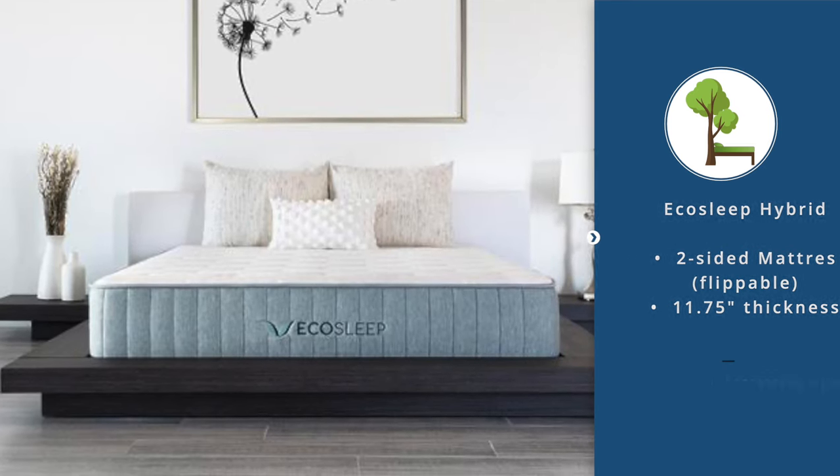Thanks for checking out this list of the top 10 most affordable mattresses for 2022. My name is Daniel Boudreau from naturalmattressfinder.com. If you want more specifications about every mattress on this list, head over to my website and type in 'most affordable mattress 2022' to find the article with a full comparison table. I'll also leave the link in the description below. I hope you have a fantastic day and a fantastic sleep tonight — see you in the next video.